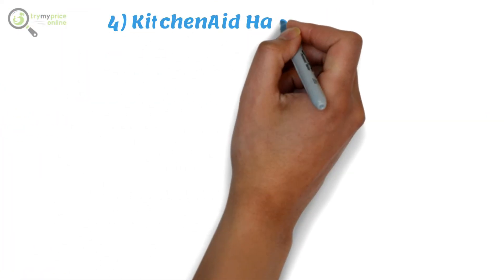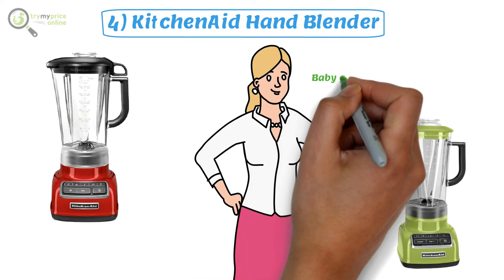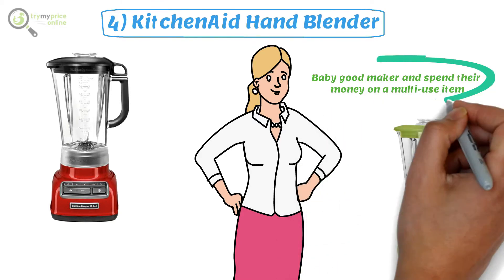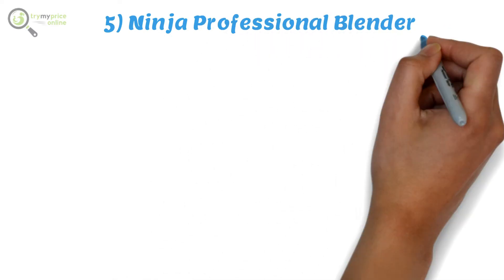Number four: KitchenAid Hand Blender. The KitchenAid Hand Blender is the ideal machine for parents who would prefer to skip the dedicated baby food maker and spend their money on a multi-use item. It is safe to use in a dishwasher and makes up to roughly three cups of food at once.